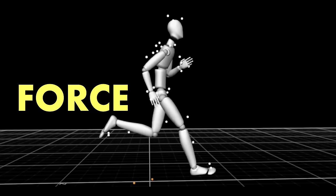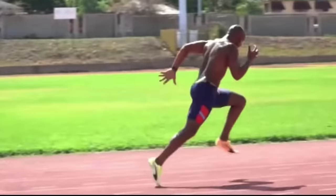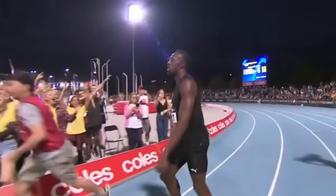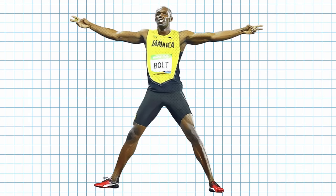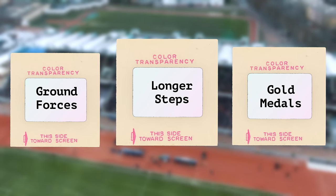So is running faster just about putting more force into the ground? The force you strike the ground with relative to your body weight determines the length of your stride — the harder you hit the surface, the further you go on each step. This explains why the average Olympic sprinter takes about 45 steps to run 100 meters, while Usain Bolt takes only 41. Evidence shows that Bolt runs faster by having a longer step length than his competitors, the result of both longer legs and a powerful foot strike.